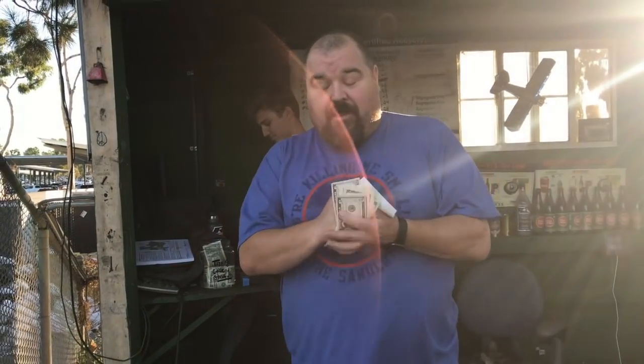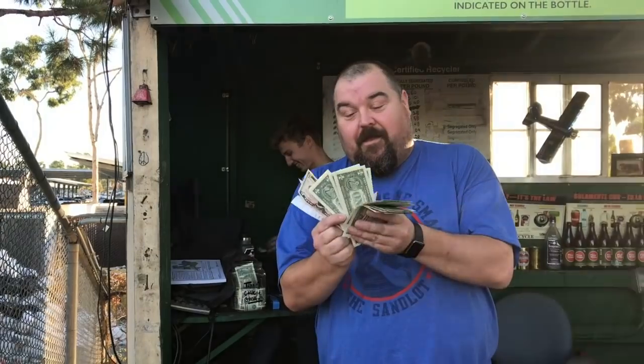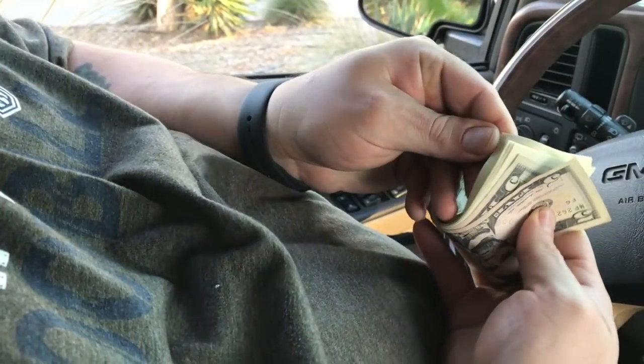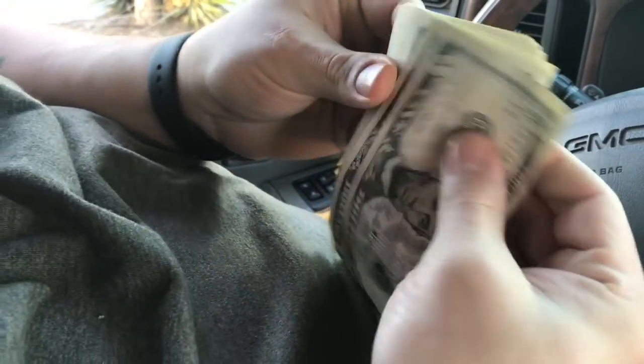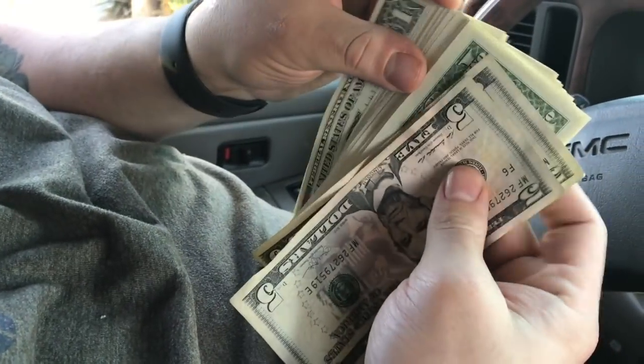Let's see the spread — I'm gonna spread it out. Just put the fives on the outside. I'm about to make it rain! There you go guys, there's our wad of cash. That's ridiculous — that's a good amount of money for recycling!